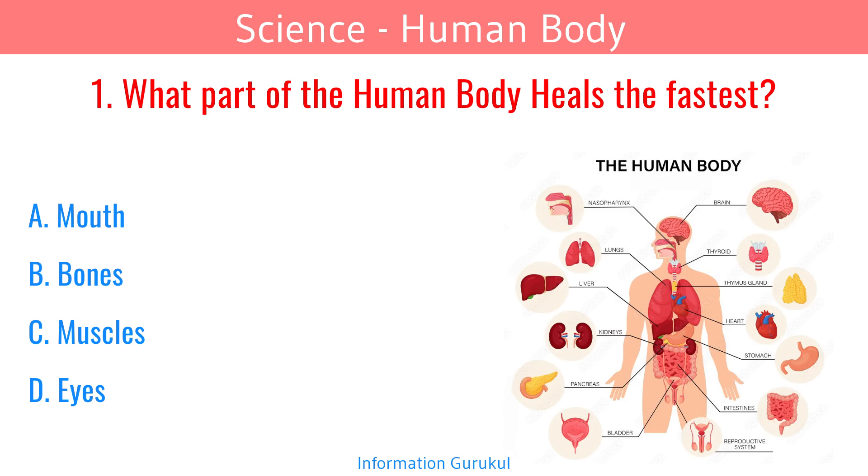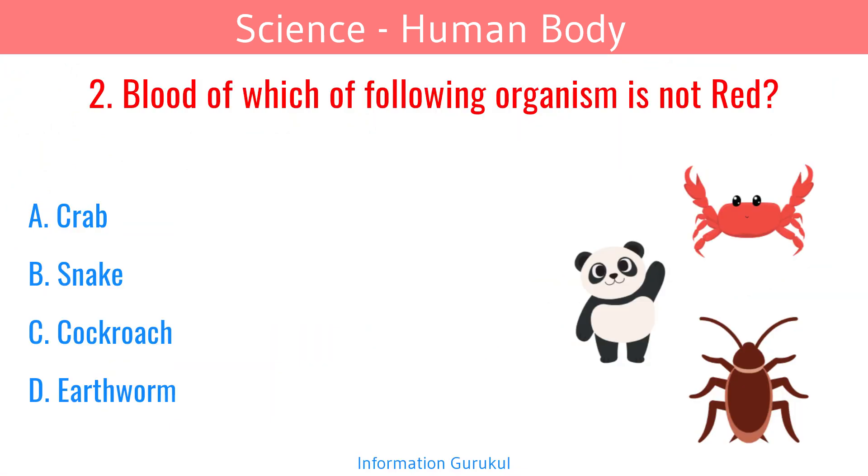What part of the human body heals the fastest? Mouth. Blood of which of the following is not red? Cockroach.